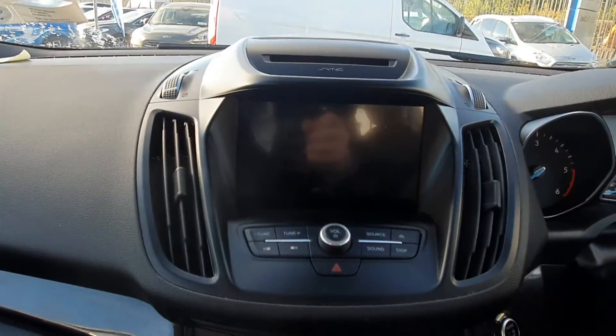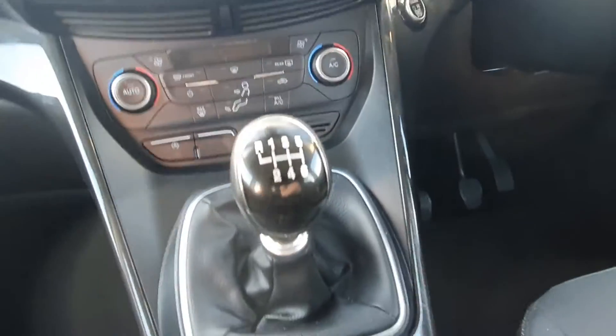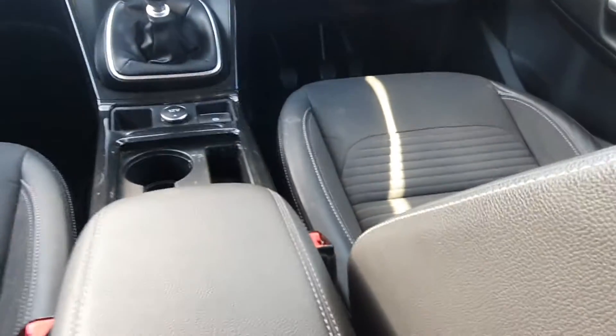We have a touch screen radio with Bluetooth and media connection, aircon climate control, a 6 speed manual gearbox, a 12 volt charging port, automatic handbrake, and 2 cup holders.